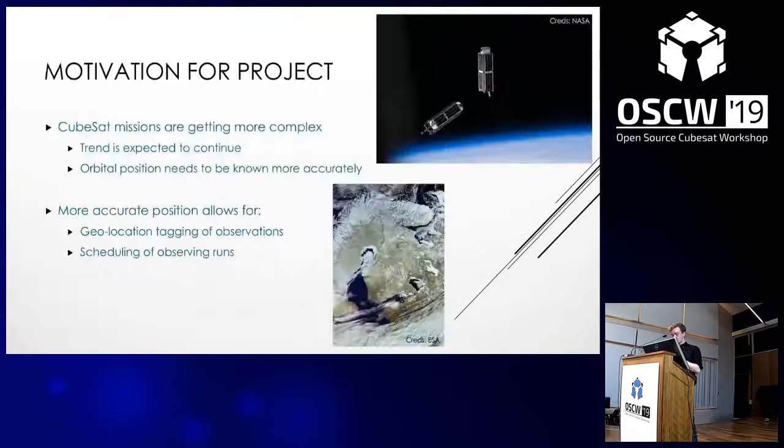As the complexity of CubeSat missions is getting bigger and bigger, and the teams are usually quite small, we need to have more accurate orbit determination that is available using open source resources. That's where OREKIT comes in with its orbit determination — with a more accurate estimate, we can carry out station keeping, Earth observation, and similar tasks more easily.